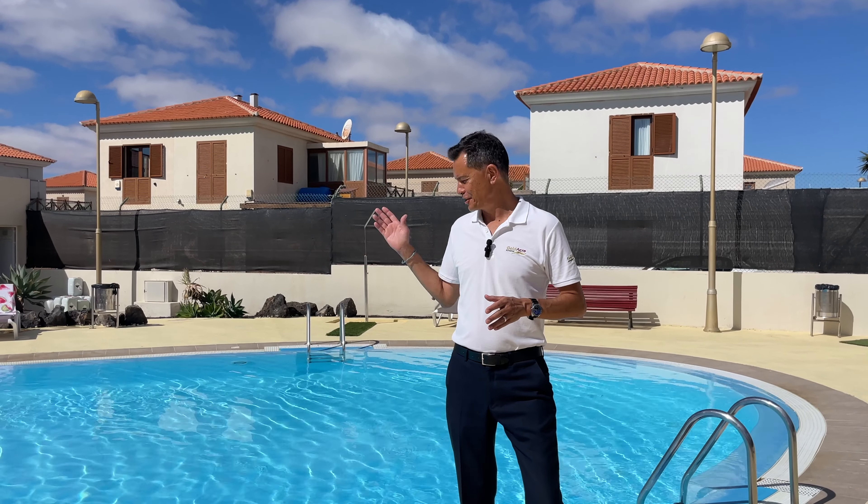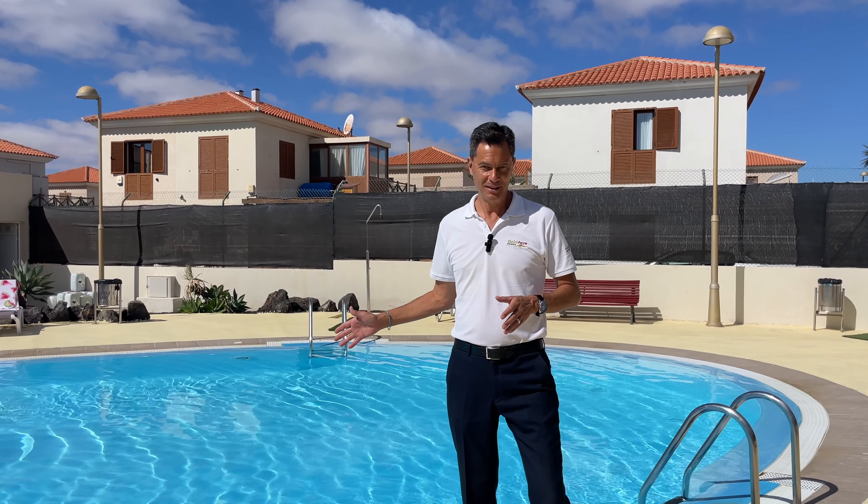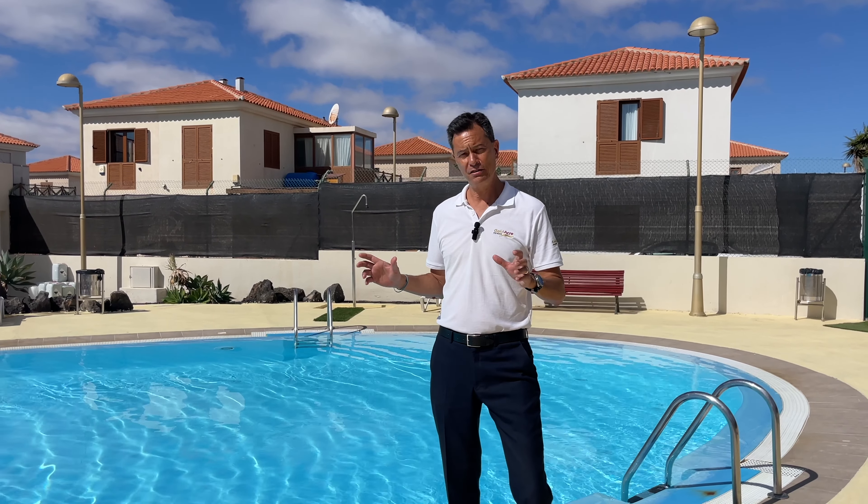Welcome to Pueblo Canario. Today we've got a fantastic one-bedroom two-story villa to show you that actually has its own garage, car parking, and access to a fantastic swimming pool. All the details are of course with Goldacre Estates on the website. Click the link on this video and it will take you to the website of Goldacre Estates. You can also contact the team at info@goldacreestates.com.